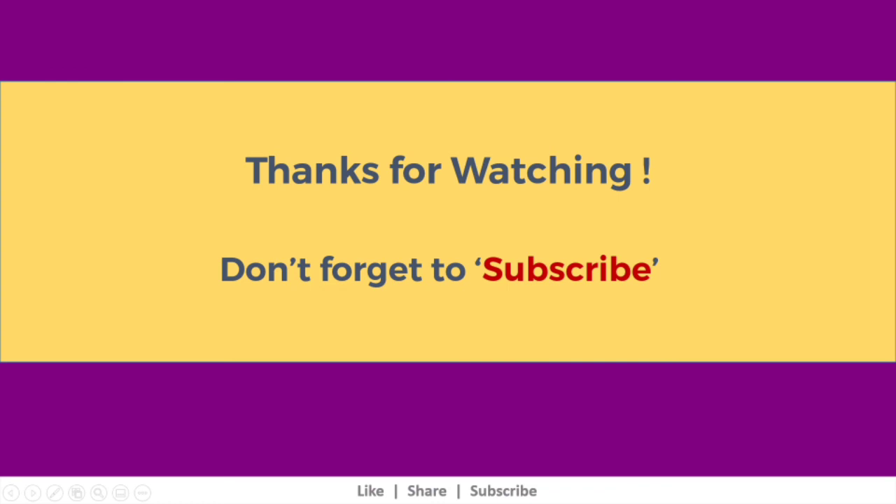I hope the video was useful. Please subscribe to stay on top of all the upcoming videos. Thank you.